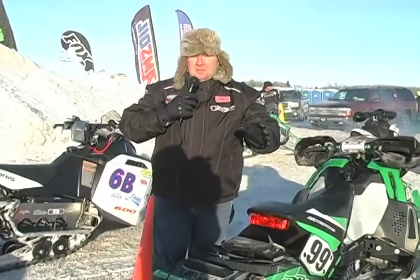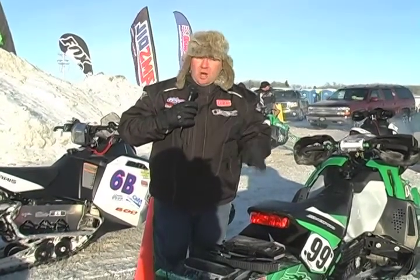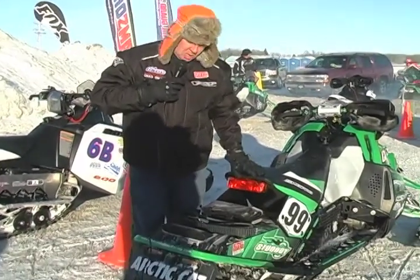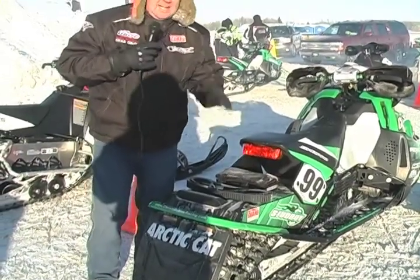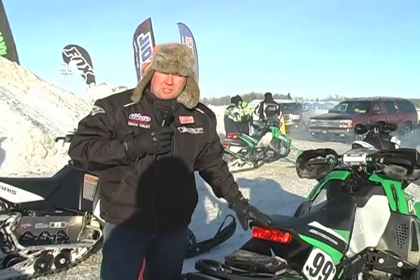There are some unique rules to the I-500. The most important is you can only take with you what's on the snowmobile — you can't get any assistance. If we look at this Riders Pro snowmobile, you'll see he's got two belts right here and a custom-made tool kit. He can only fix with what tools and parts he has on the snowmobile.